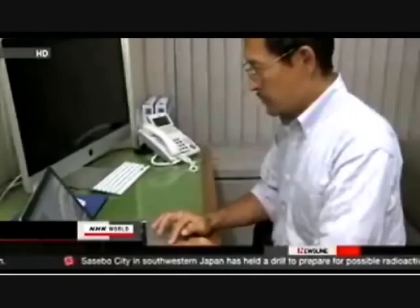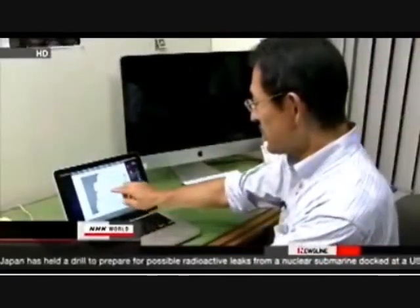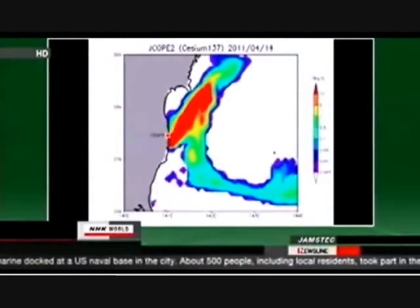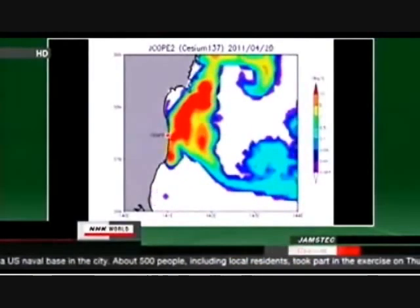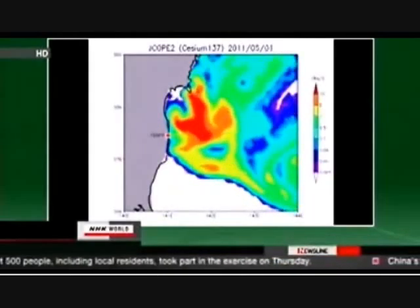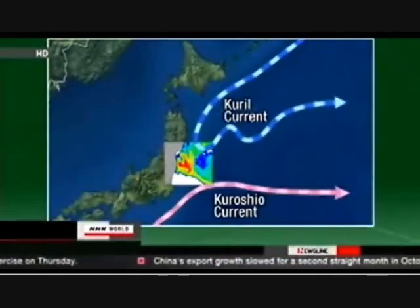Marine physicist Yukio Masumoto runs simulations on how radiation spreads through the ocean. Winds and water temperature affect how cesium-137 from the plant travels. The substance flowed from the plant for several weeks after the accident. The red area shows high levels of cesium remained near the coast, even after one month. Warm and cold currents converged in waters off the plant and trapped the cesium near shore.